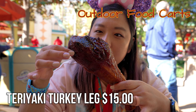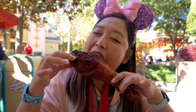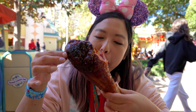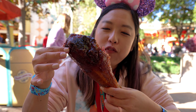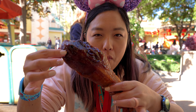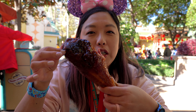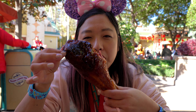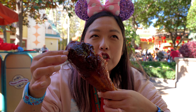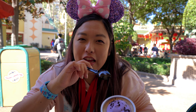Another item not included in the Sip and Savor Pass is this teriyaki turkey leg. It smells sweet and smoky, and it's very sticky. The sweetness of the teriyaki sauce works well with the saltiness of the smoked turkey. It's definitely a commitment, but if you're spending $15 for a turkey leg, you better commit. This is at the snack cart inside the Paradise Garden Grill area. If you're a fan of turkey leg, I think you'd like this one too.